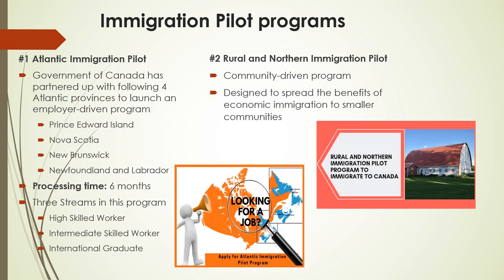Immigration Pilot Programs: The Canadian government launches immigration pilots frequently. The Atlantic Immigration Pilot helps employers in Atlantic Canada hire foreign skilled workers who want to immigrate to Atlantic Canada, and international graduates who want to stay in Atlantic Canada after they graduate. The Government of Canada has partnered with four Atlantic provinces to launch an employer-driven program designed to help employers hire qualified foreign workers for jobs they have been unable to fill locally. The four Atlantic provinces are Prince Edward Island, Nova Scotia, New Brunswick, and Newfoundland and Labrador. Processing time: six months. Fees from $1,040. This program is divided into three streams based on an individual's qualification, experience and education.